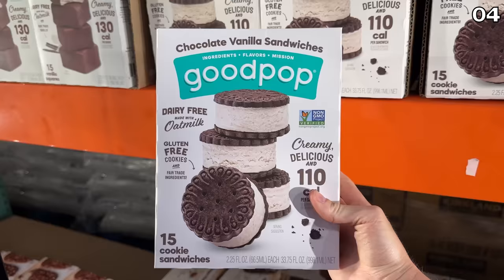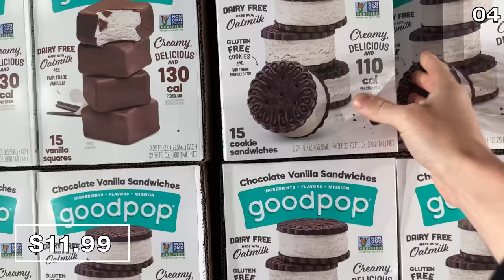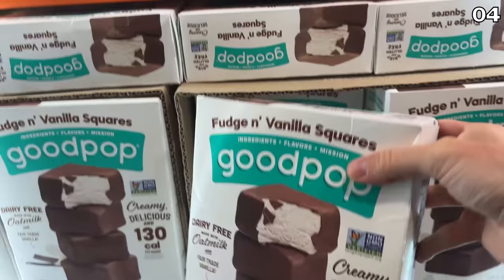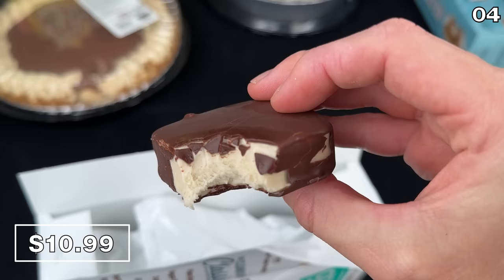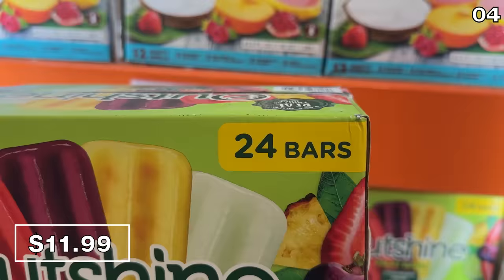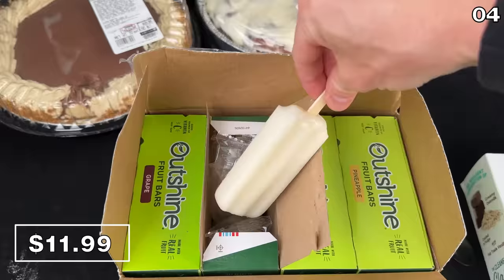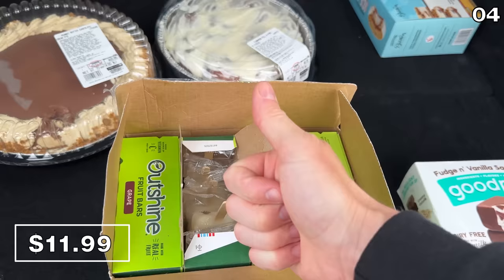I've collected a fair number of requests for gluten and dairy-free desserts. I found two offerings from a brand called Good Pop: chocolate vanilla sandwiches for $12, which look delicious and are made of oat milk, and a gluten- and dairy-free vanilla fudge square for $11 that I opted to sample. I didn't love the texture, but the flavor is good. I also love the Outshine fruit popsicle bars made of real fruit juice — I was excited to see this 24-pack at Costco for $12.